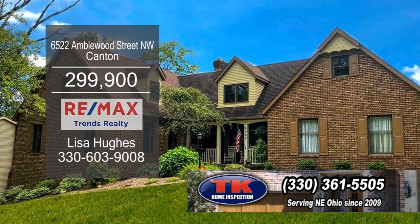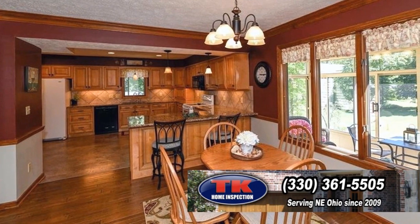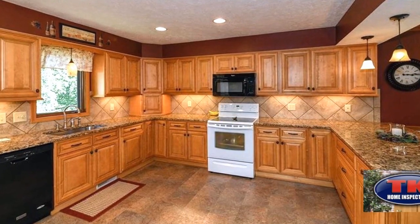This home in Canton offers four bedrooms and three-and-a-half baths. The kitchen has an eating area, granite countertops, and new soft-closed cabinets.